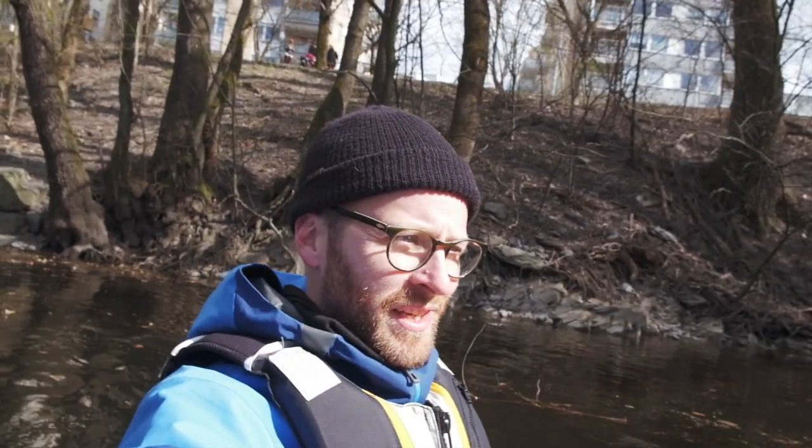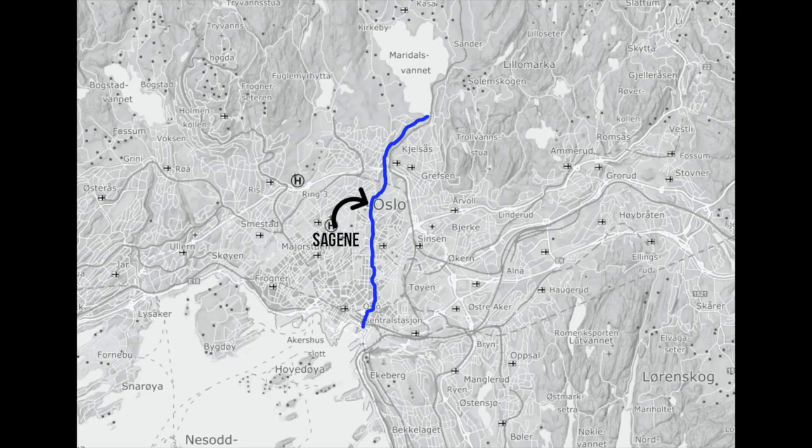We're heading downtown now. We're going through an area called Sagene, and that means 'the saws', because there were a lot of sawmills here in this part of the river.